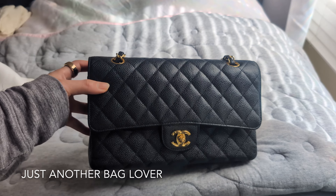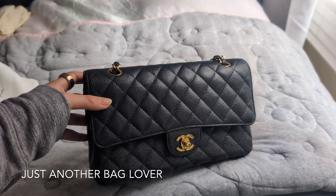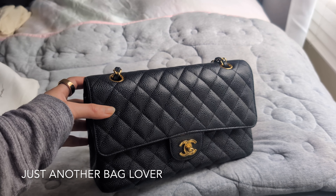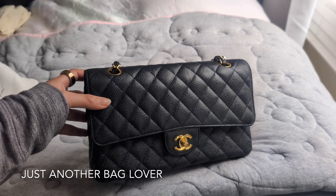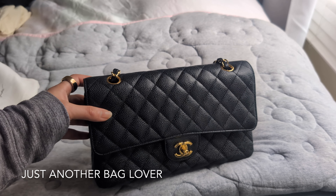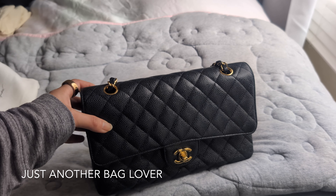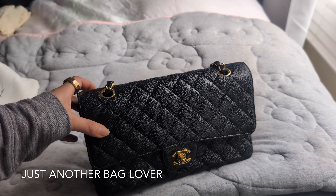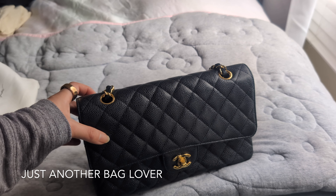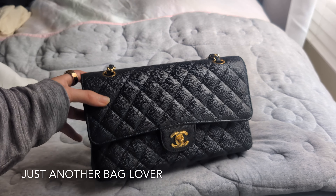I don't want to let it go because I was so young back then and this is a symbol of a goal being accomplished. I will say I don't think classic flaps are worth the price now, and I wouldn't really consider getting one again unless I found it pre-loved at a really great deal. I'd love to get a pink one or a light blue one, but honestly with the price, it's just too hard to justify — so I'm pretty happy with the two I have.